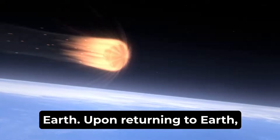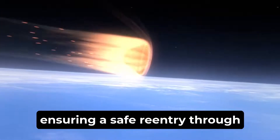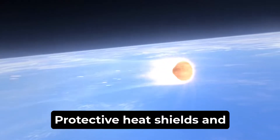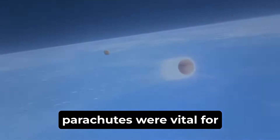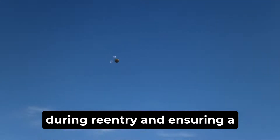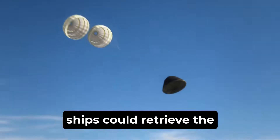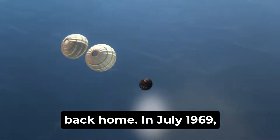Upon returning to Earth, the final requirement was ensuring a safe re-entry through the atmosphere and a successful splashdown in the ocean. Protective heat shields and parachutes were vital for slowing the spacecraft down during re-entry and ensuring a gentle landing in the designated recovery area, where waiting ships could retrieve the astronauts and bring them back home.